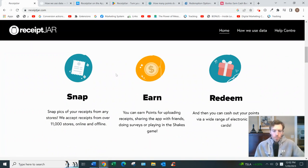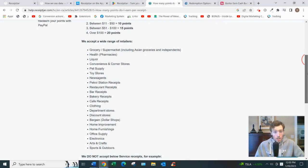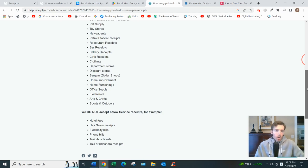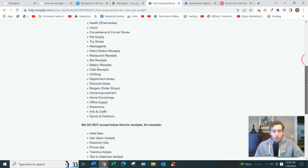As for how the app works, it's pretty straightforward — they've broken it down into three steps. Step one is to upload receipts from over 11,000 stores. You snap a photo of your receipt using your phone and make sure it shows the retailer's name, the purchased items and prices, the purchase time, and total amount spent. You must upload within seven days of the receipt date — that's very important, otherwise it won't count. They accept all sorts of retailers: health pharmacies, toy stores, petrol stations, restaurants, cafes, clothing, home furnishings, and office supplies.